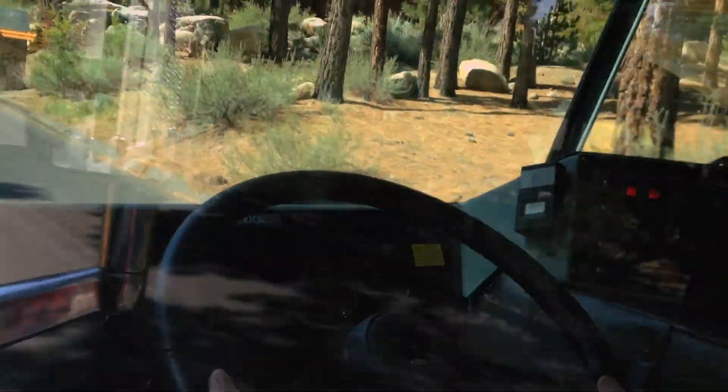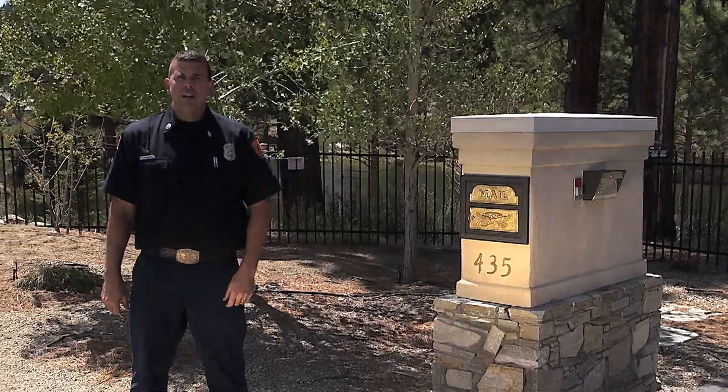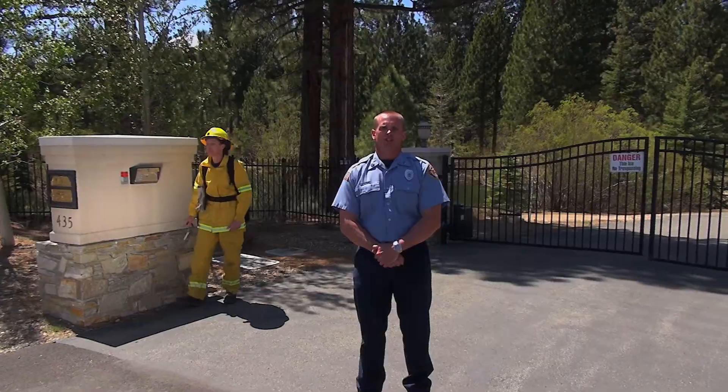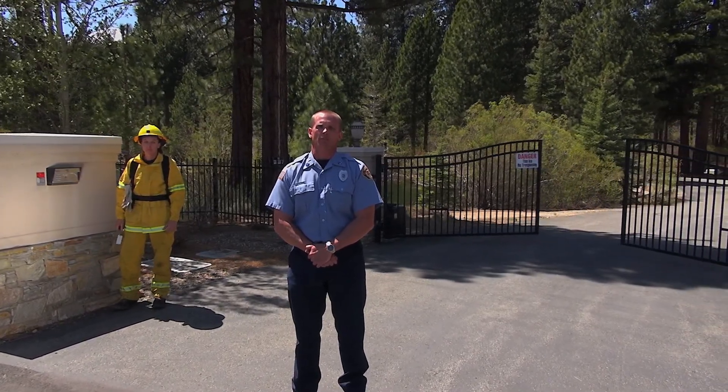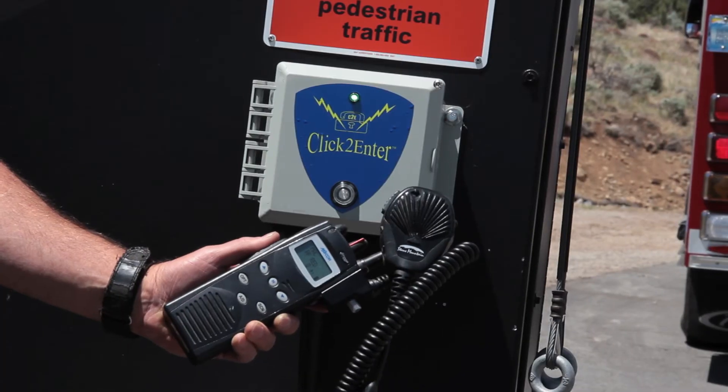If a wildland fire is threatening your neighborhood, good access is essential for fast arrival of emergency responders. Address numbers should be reflective and at least 4 inches tall. Also, if your home or community has an electric gate, make sure your local fire department has key access or click to enter.